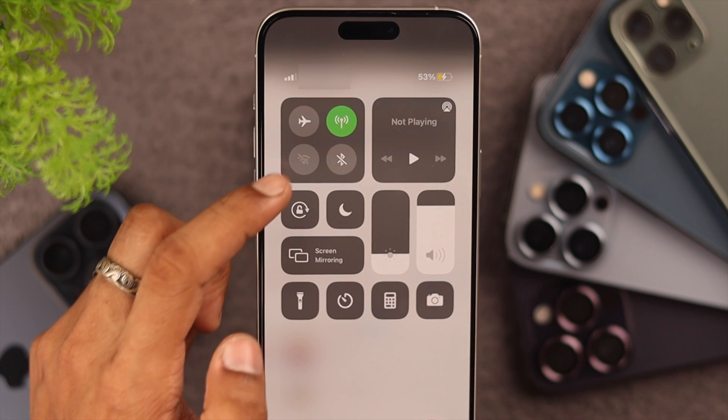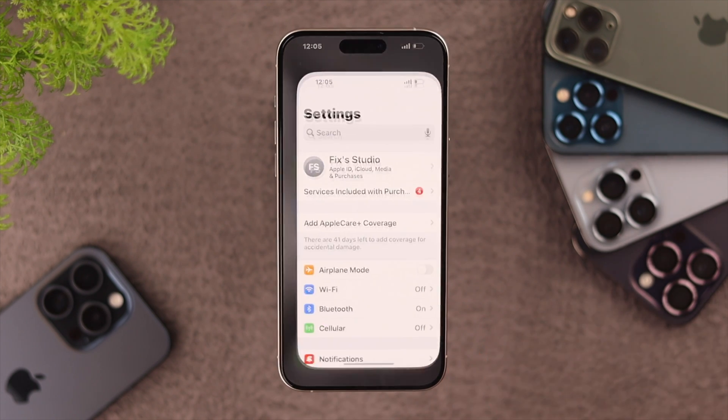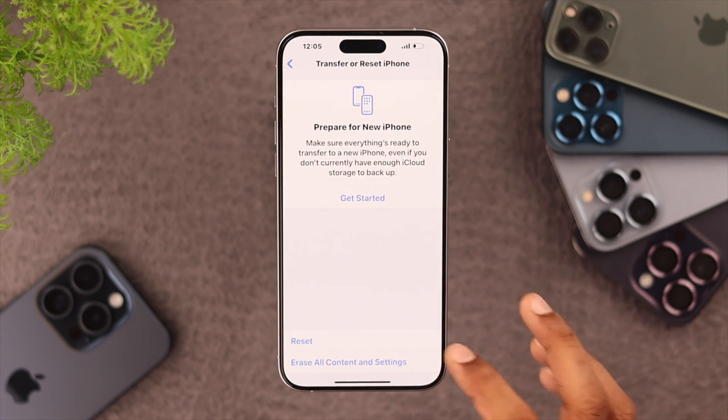However, if the issue persists, then we can reset all the network settings of your iPhone to factory default. To do that, open Settings, then go to General, scroll down, and tap on Transfer or Reset iPhone. Tap on Reset.